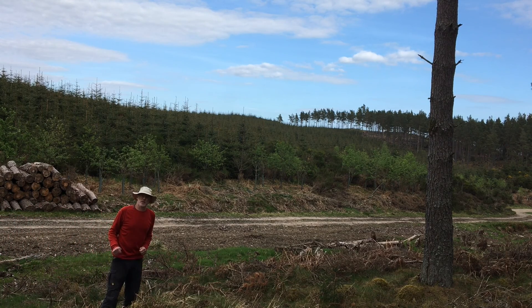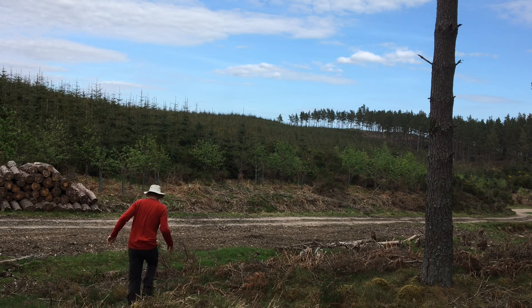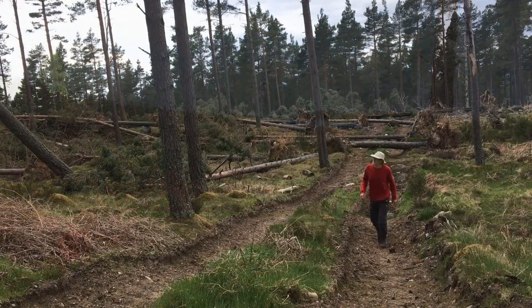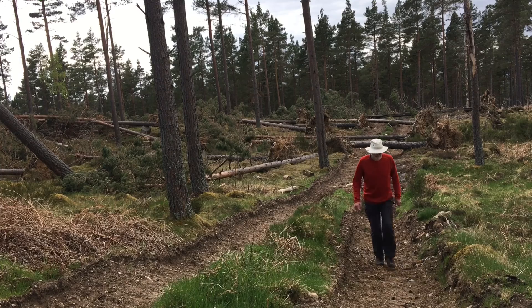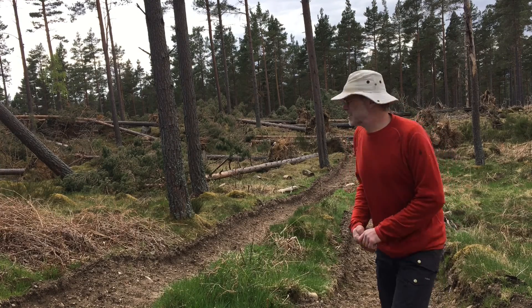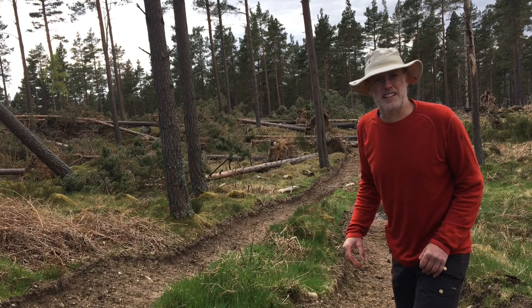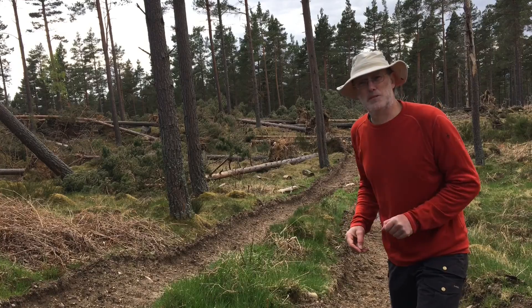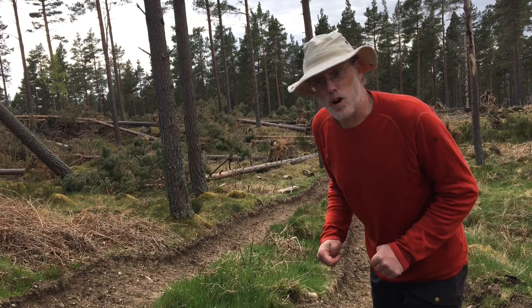That bare hill up there is our first target. Let's go and look at the rocks up there. It's not just forestry work that's cleared this hillside — the storms have brought down these trees as well. Let's go up to the top and find some outcrop.